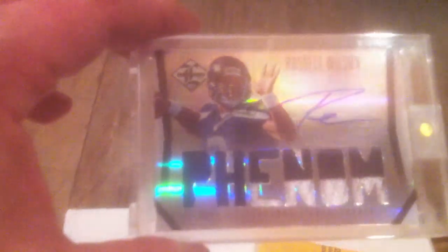The doorbell rang about 15 minutes ago and it was a FedEx guy. He had a big package and I couldn't figure out who it was from — I thought it was from Panini. I opened up the outer wrapper, came inside of a box, and inside the box was a padded envelope and I wasn't going to wait any longer. So I ended up pulling this out and got a three-color break patch autograph of Russell Wilson.